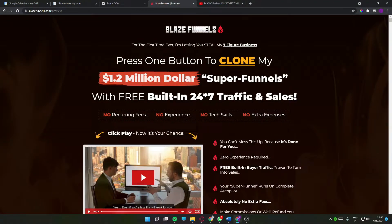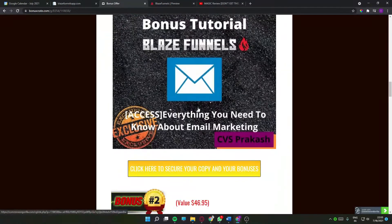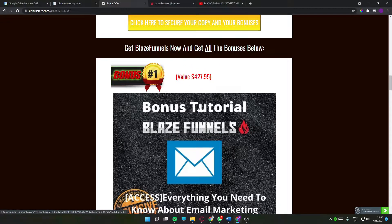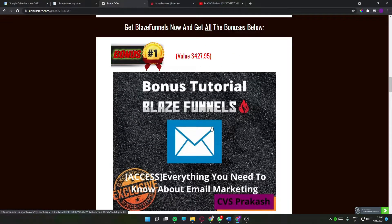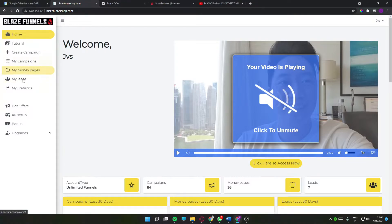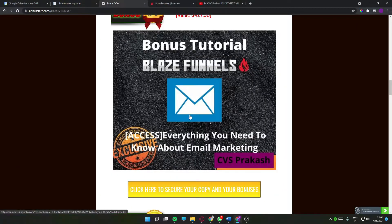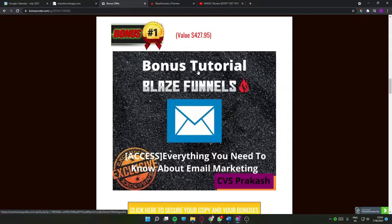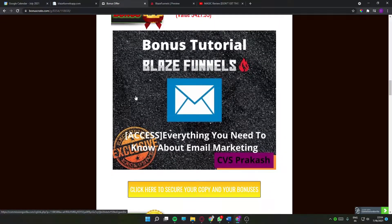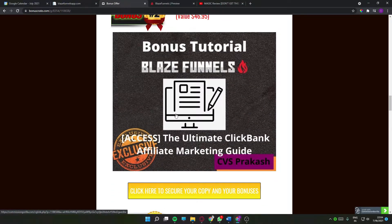I don't want you to miss all my bonuses because I spent a long time putting them together so you can get the best out of Blaze Funnels. I put in seven custom bonuses that go perfectly with this product. My bonuses will prevent any bumps in your affiliate marketing journey while you're using Blaze Funnels. Bonus number one is everything you need to know about email marketing — inside you'll get access to a money page which is basically a squeeze page builder, you can collect email IDs, and you'll learn everything about email marketing including case studies showing mistakes newbies make and tips from professionals who built careers on email marketing.